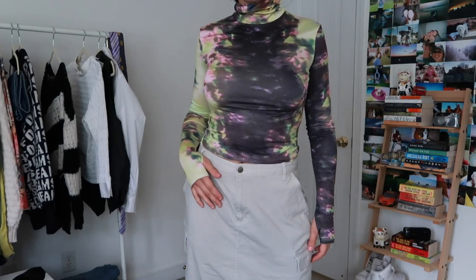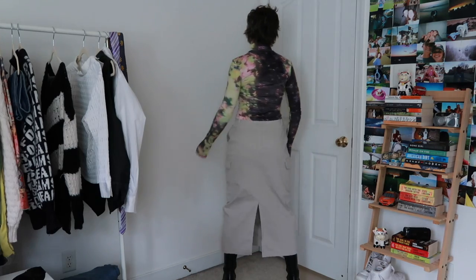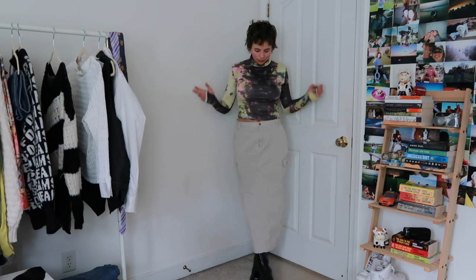This skirt is one of my best thrift finds — I found this really nice khaki sort of cargo skirt recently. The top is from eBay and then of course the same boots. I will say I never do my hair before I put on this shirt because it will without a doubt mess it up. This is one of the outfits I'm most excited to wear this fall.